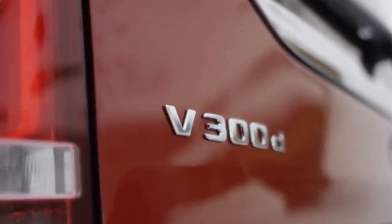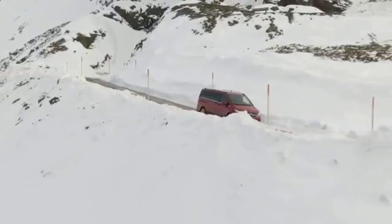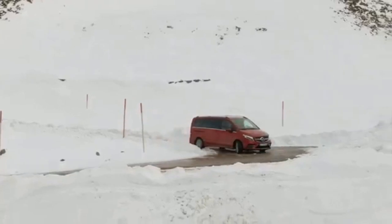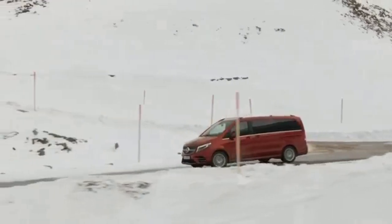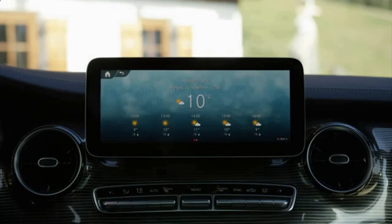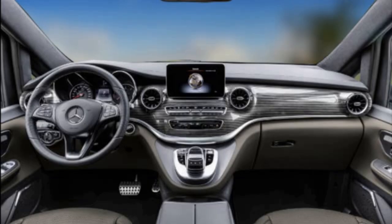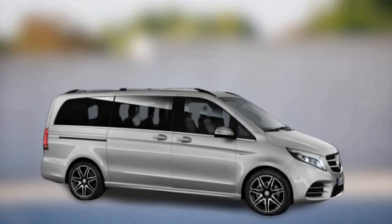The seats can be configured in many ways. As standard, the V-Class comes with three rows of seats, which can seat six adults. The V-Class is also available with seven or eight seats. It can also be optioned with luxury second-row seats, which include massage and ventilation features.